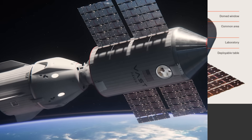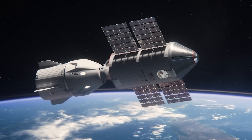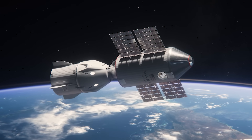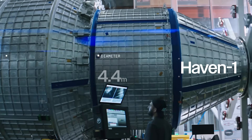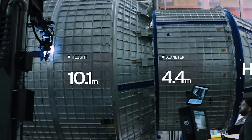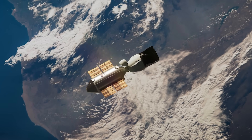Not long after the station is in position, VAST crewed missions will then launch in a Crew Dragon spacecraft and rendezvous and dock with Haven 1. Renders showing the two docked together highlight the size of the station, which by itself isn't significantly bigger than Crew Dragon. The station's height is 10.1 meters with a 4.4 meter diameter. The total pressurized volume is 80 cubic meters, but the habitable volume is 45 cubic meters.